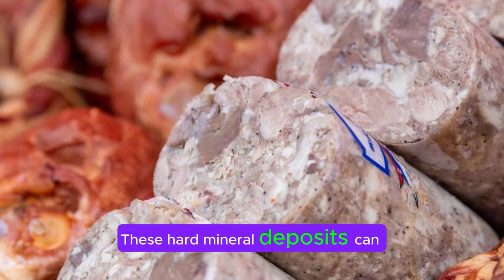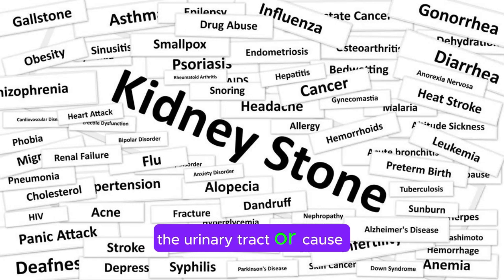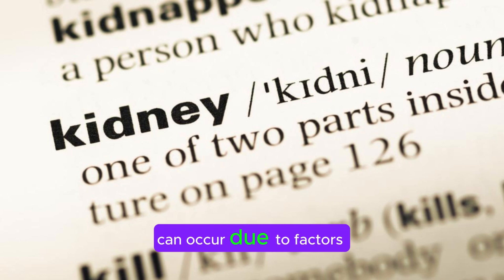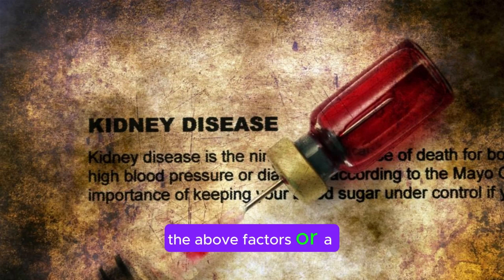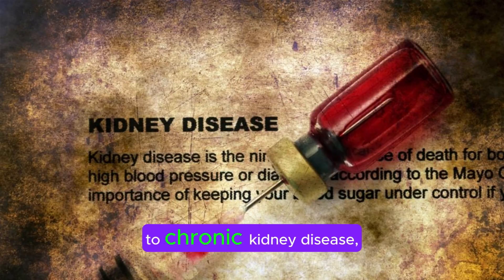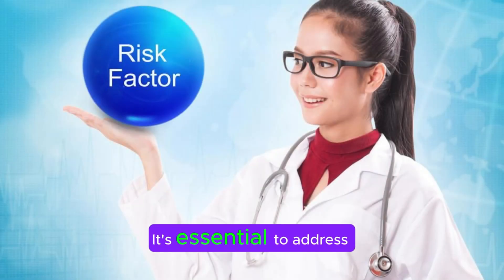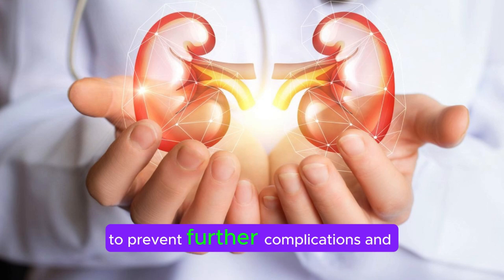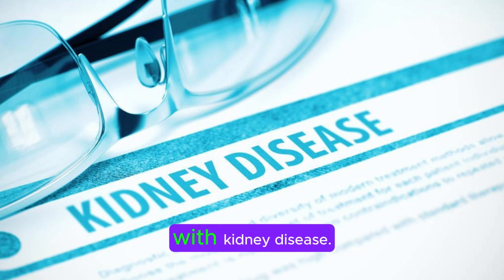Kidney stones: These hard mineral deposits can form in the kidneys and cause damage if they become lodged in the urinary tract or cause recurrent infections. Acute kidney injury: Sudden and severe kidney damage can occur due to factors such as severe dehydration, blood loss, infections, or reactions to medications. Chronic kidney disease: Prolonged exposure to any of the above factors can lead to chronic kidney disease, a progressive condition characterized by gradual loss of kidney function over time. It's essential to address risk factors and seek medical attention promptly if you suspect kidney damage, to prevent further complications and preserve kidney function. Early detection and intervention can significantly improve outcomes for individuals with kidney disease.